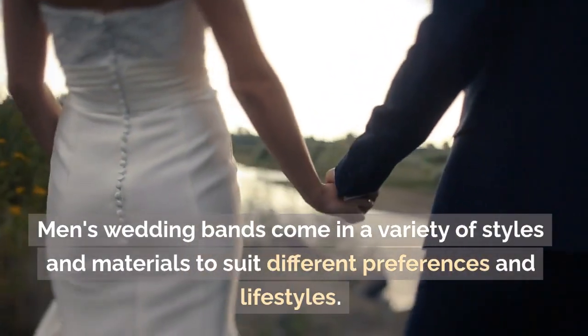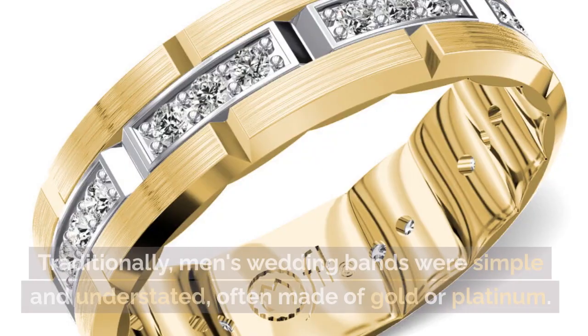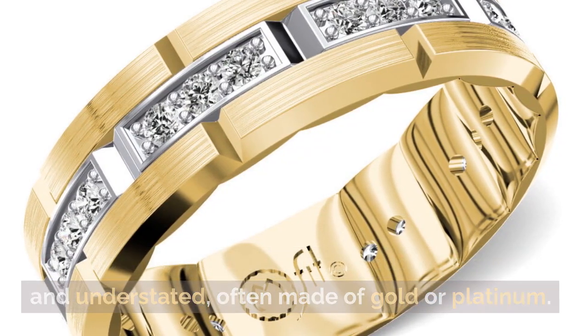Men's wedding bands come in a variety of styles and materials to suit different preferences and lifestyles. Traditionally, men's wedding bands were simple and understated, often made of gold or platinum.